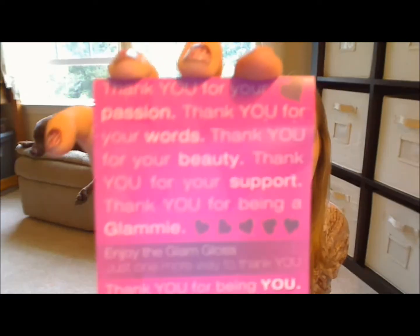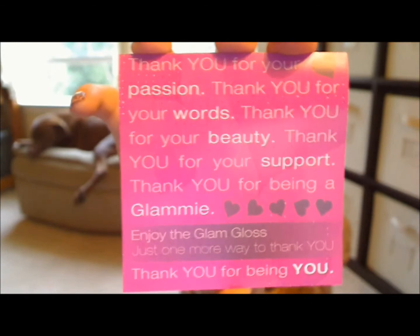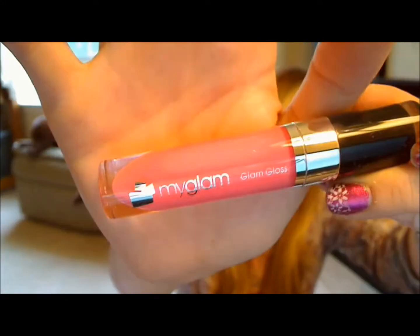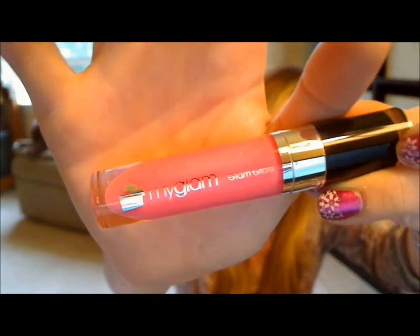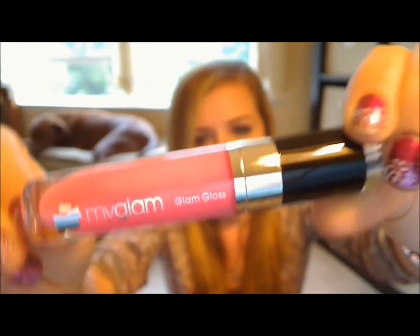The first thing I see in the box is this card, which is just explaining why this product is included. This is the MyGlam Glam Gloss, and that is what the box looks like. The gloss inside is pretty big, the cap has a cute little design on it, really nice packaging. They definitely did a good job with the packaging — nice bright pink color. I can't wait to try this one out.